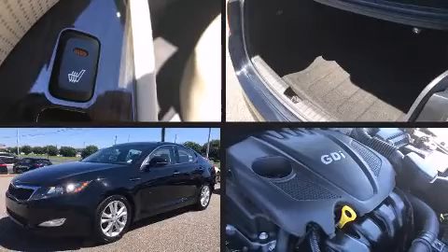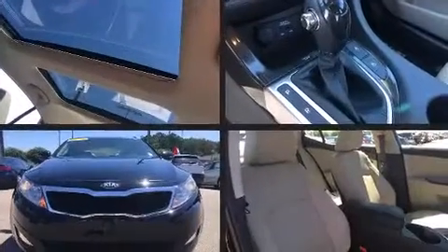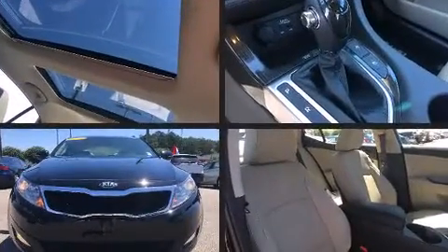Discerning drivers will appreciate the 2013 Kia Optima. This four-door, five-passenger sedan still has fewer than 40,000 miles.